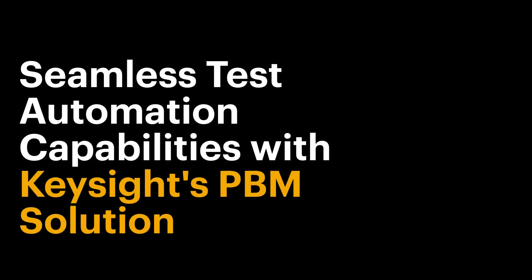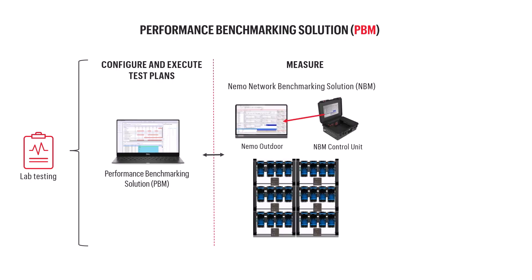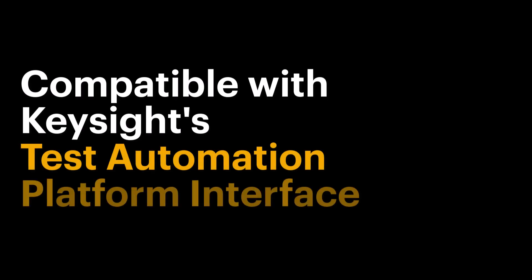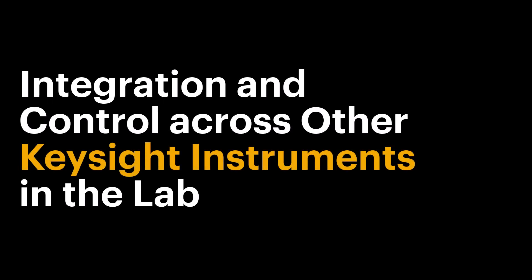To add seamless test automation capabilities, NBM can be integrated with Keysight's performance benchmarking solution, PBM. PBM offers test plan definition and execution, reporting, and analytics, all in a single user interface. Both NBM and PBM solutions are compatible with Keysight's test automation platform interface, enabling integration and control across other Keysight instruments in the lab.